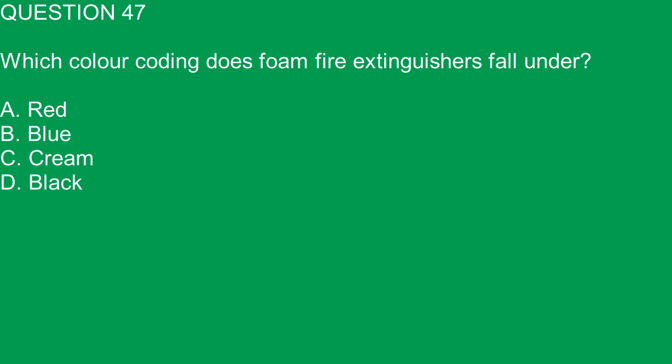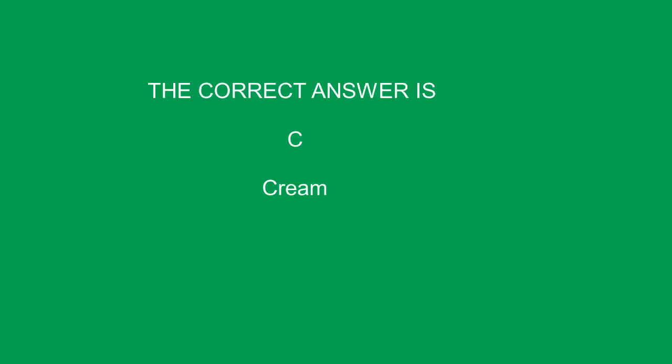Question 47. Which color coding do foam fire extinguishers fall under? A. Red. B. Blue. C. Cream. D. Black. The correct answer is C. Cream.